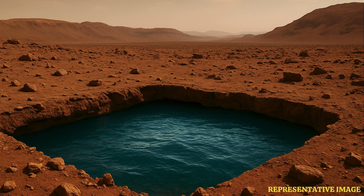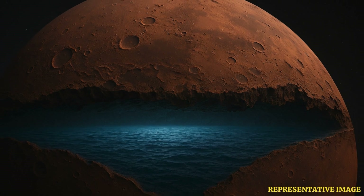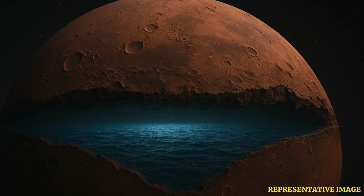Massive — how massive are we talking? Potentially huge. Enough water, maybe, to cover the entire planet. Like a global ocean's worth hidden underground. An ocean under Mars.